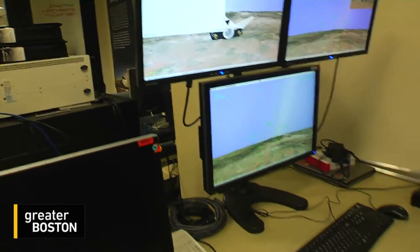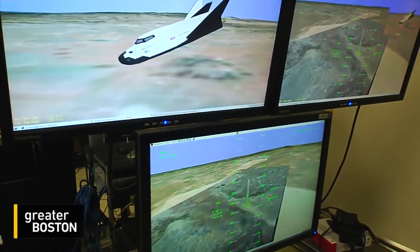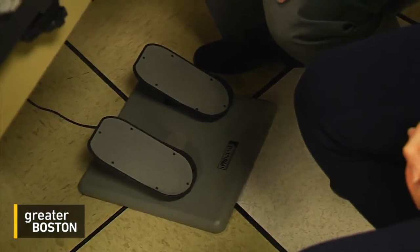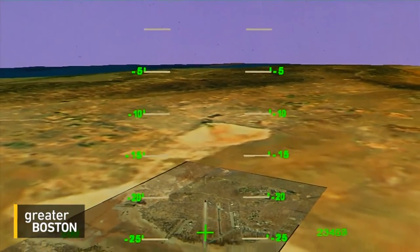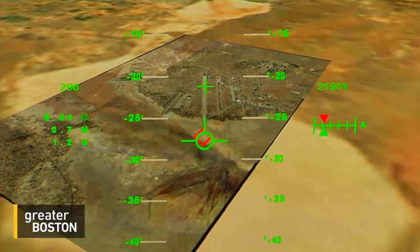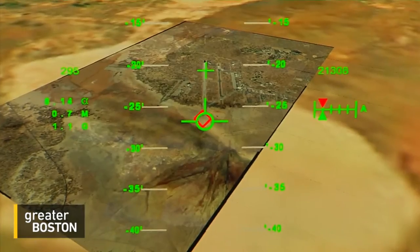We have three monitors. This just shows what the pilot would see if they were sitting there looking out of the vehicle. Alan kindly walks the reporter through the simulation of the manned landing version, complete with a video game joystick and foot pedal brakes. Even though it's a simulation, the view of Armstrong Air Force Base from 12,500 feet above still looks daunting. Are you ready to give it a shot? I guess so. Let's do it.